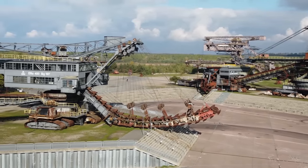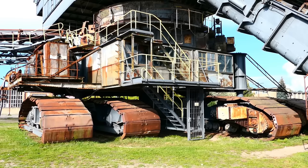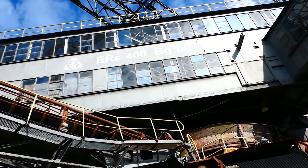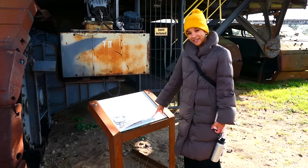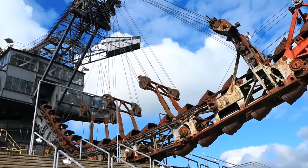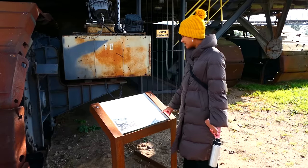Ferropolis is an unusual museum in the sense that it only really has five exhibits, but those five exhibits are quite large. For example, this one they call the Mosquito, because it's the smallest one they've got. It weighs 792 tons and it's 27.2 meters high and 67.1 meters long.